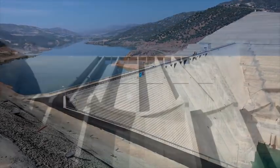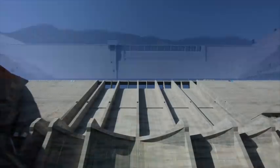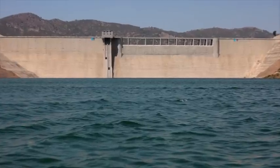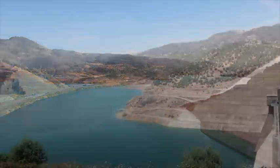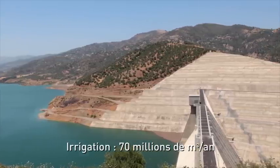Avec ses 121 m, c'est aujourd'hui le plus haut barrage d'Algérie. Avec 640 millions de m³ d'eau, sa retenue d'eau constituée est l'une des deux premières en Algérie. Elle permet d'alimenter 800 000 habitants en eau potable et d'irriguer 18 000 hectares de la plaine du Moyen-Isère, au sud-est d'Algérie.